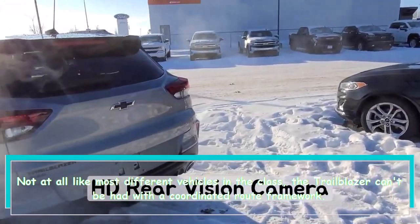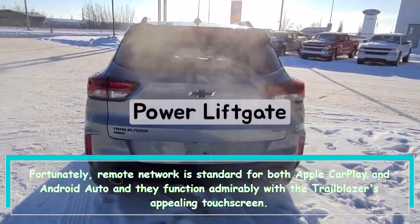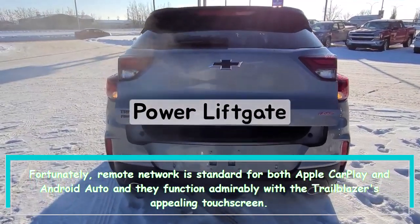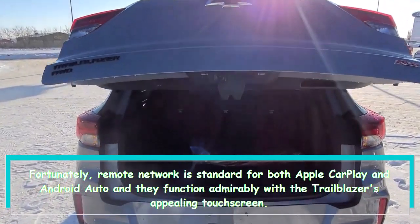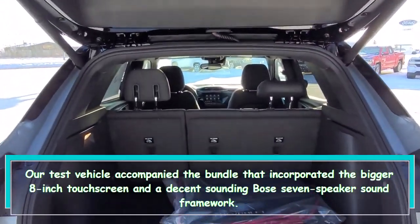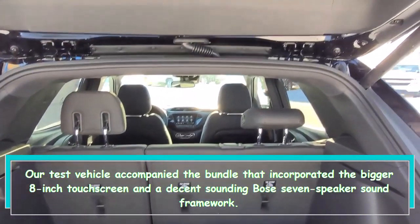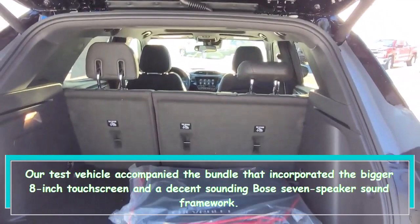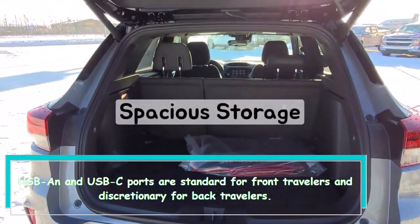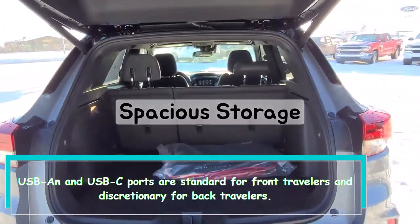Unlike most other vehicles in the class, the Trailblazer cannot be had with an integrated navigation system. Fortunately, wireless connectivity is standard for both Apple CarPlay and Android Auto, and they work well with the Trailblazer's attractive touchscreen. Our test vehicle came with the package that included the larger 8-inch touchscreen and a good-sounding Bose 7-speaker audio system. USB and USB-C ports are standard for front passengers and optional for rear passengers.